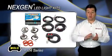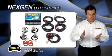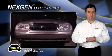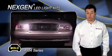Wolo's next-gen 8504 series comes with four Gen 3 LED heads that easily install into a vehicle's composite headlight and tail light. The power supply has a state-of-the-art microprocessor, field proven to provide years of dependable service.